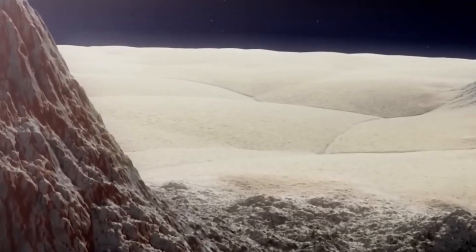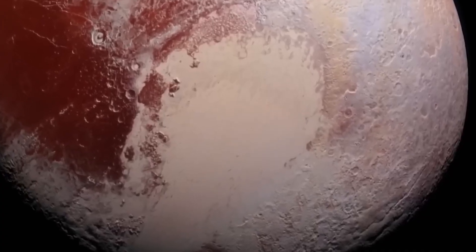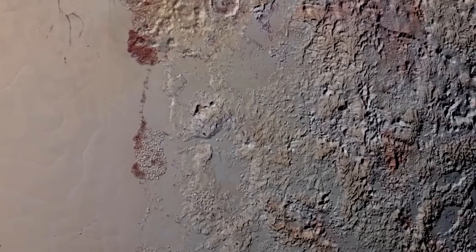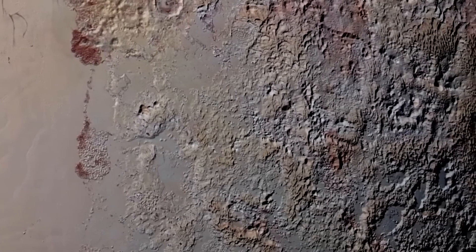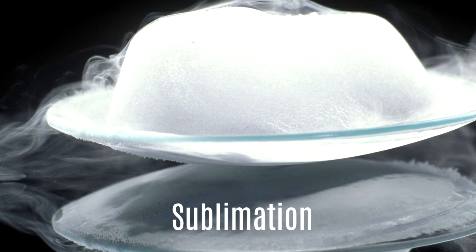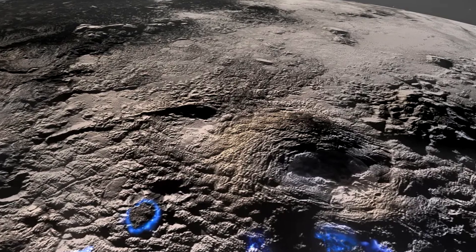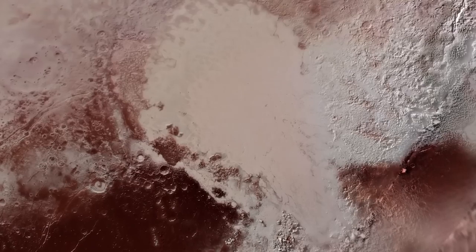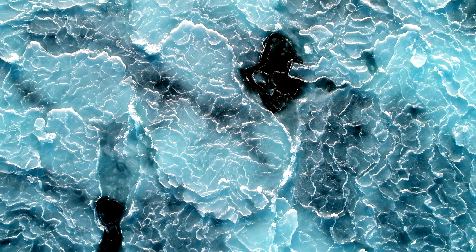When the New Horizons spacecraft zoomed in on Pluto's heart and captured an image, it revealed a smooth, plain area filled with intricate icy polygonal structures. These structures are formed through a process replicable even in a home refrigerator. If you fill an ice tray with water and leave it in the freezer for a year, you'll observe the ice disappearing — this occurs because the ice undergoes sublimation, transforming from a solid state directly to a gas without an intermediate liquid phase. It is this sublimation process that shapes massive polygons and creates unusual structures, including crab holes, in Pluto's heart-shaped formations.